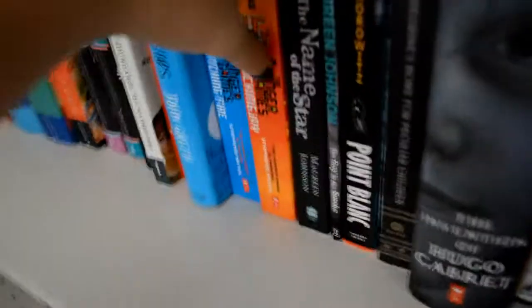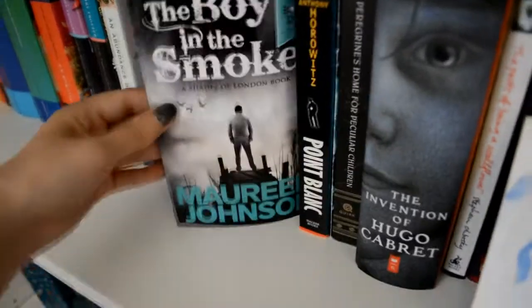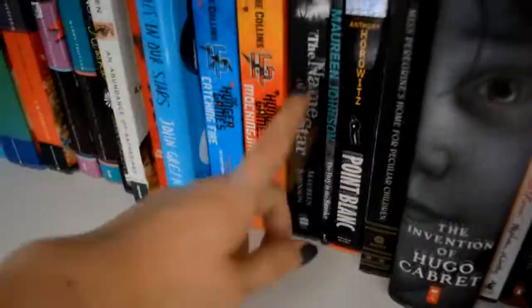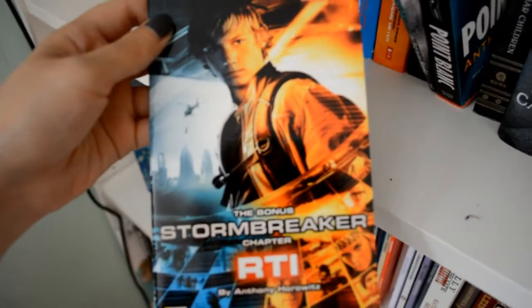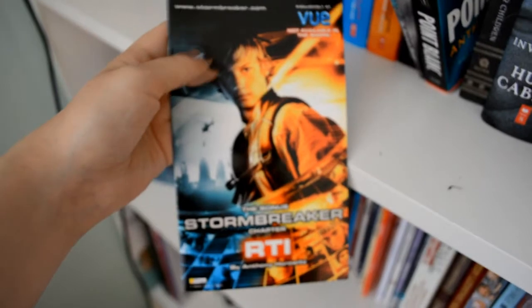Maureen Johnson, Name of the Star — I have read the other one but I just borrowed it off someone. Boy in the Smoke — that was one pound book day, it's kind of a prequel-y thing to Name of the Star. Anthony Horowitz, Point Blank. I forgot this was there — a bonus Stormbreaker chapter that you got when you went to see the film. Me and my group of friends were absolutely obsessed with the Alex Rider books, so we were very excited to go and see the film.